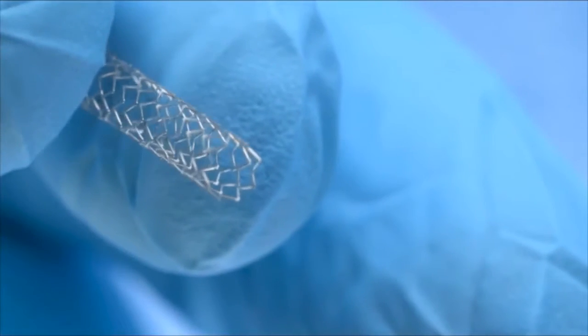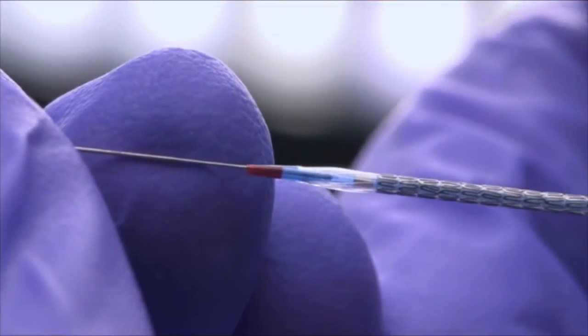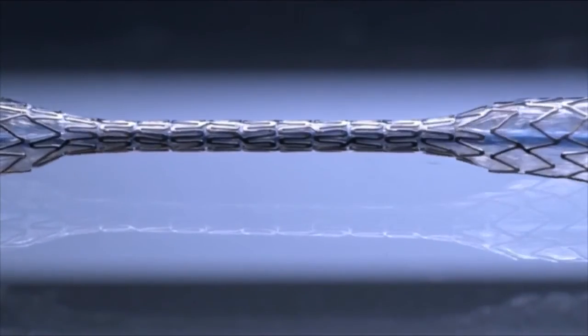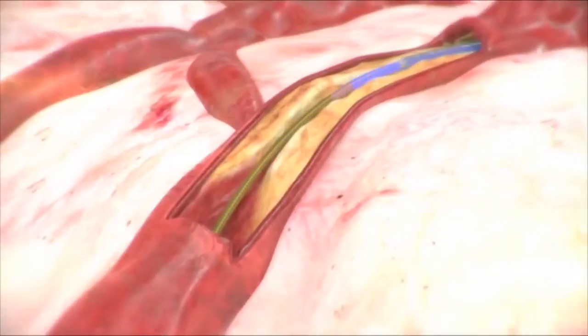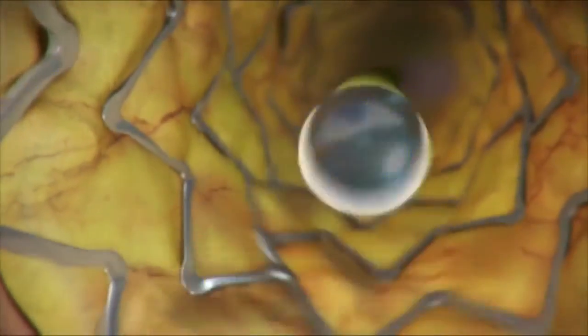The good news is that the latest technology can help prevent certain side effects that happened years ago. Current technology, including the Synergy stent made by Boston Scientific — who we're partnering with today — has all the advantages of the metal scaffolding to prop the artery open and stays in permanently, the medication to prevent scar tissue from building up and re-narrowing, and then a coating on the stent that dissolves over time but allows the stent to heal nice and smoothly without the heart attack risk associated with it.